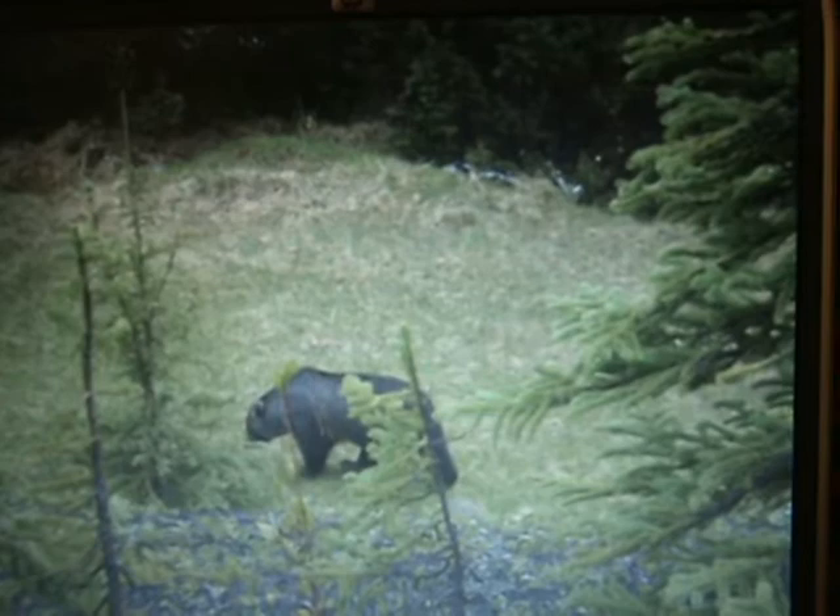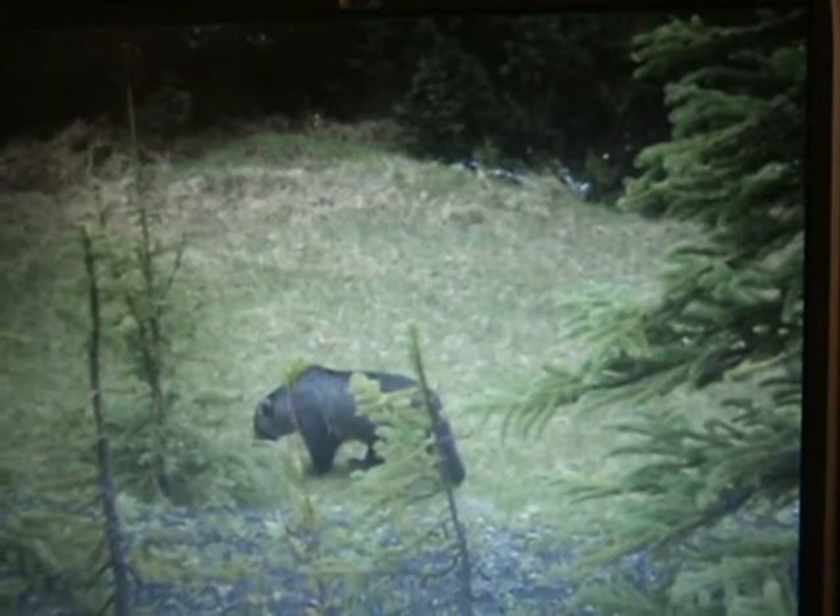We saw this guy when we were driving into Jasper National Park — Grizzly Bear.